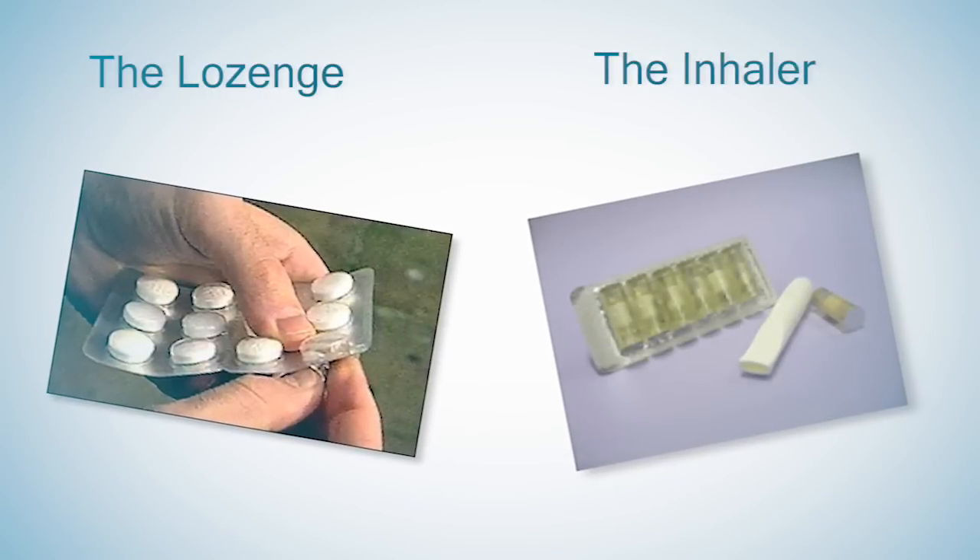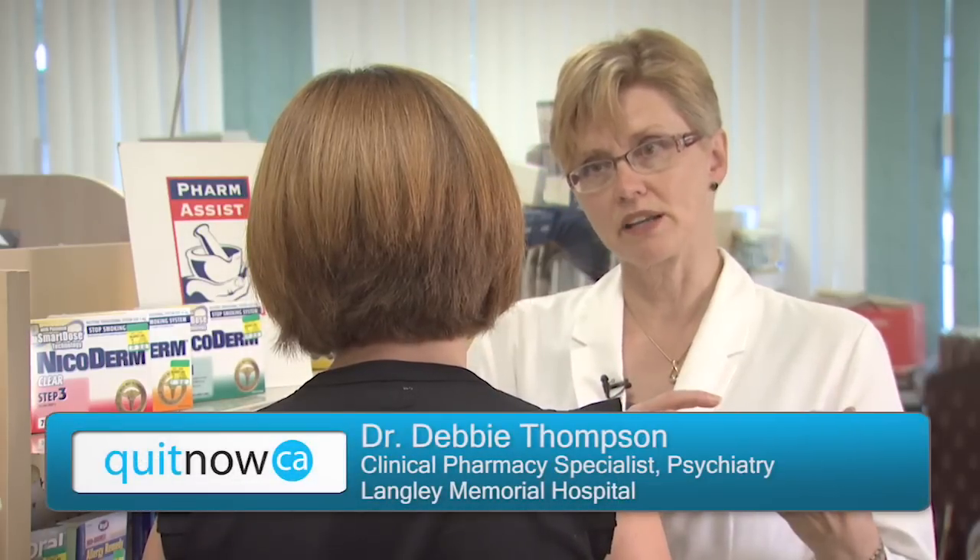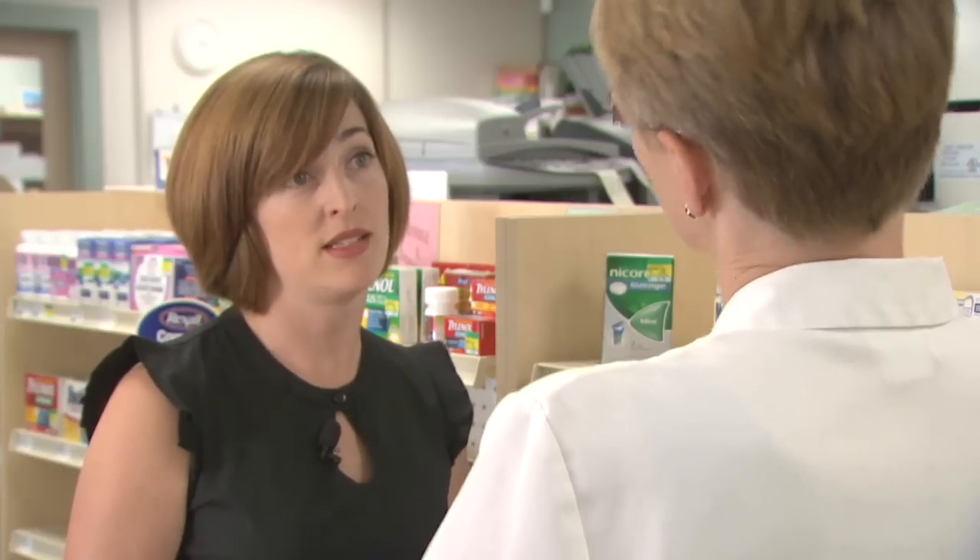The gum, the lozenge, and the inhaler might be a bit easier to use because you can actually schedule these products and use them just before you'd normally have a cigarette. So that might be a bit easier for you — it's kind of preventative for cravings and things like that.